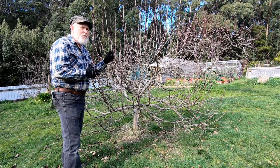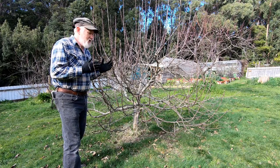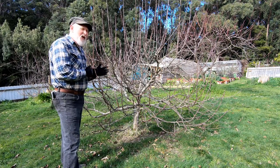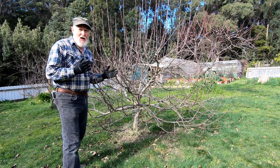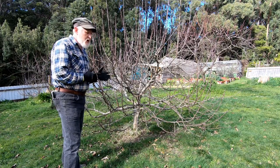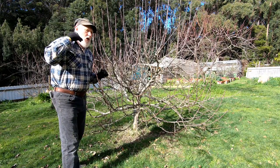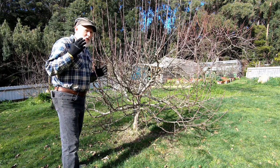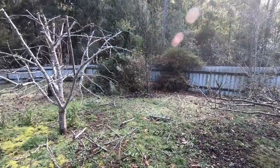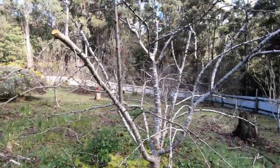These are Golden Delicious and they produce masses and masses of fruit, but they suffered considerably from the fact that when they were young they were attacked by possums, because I didn't have fences at the time, and so the shape is not really good. I'm going to try and achieve some better shape here. I've already been this morning and tackled the plum trees — pruning two plums and I've been fairly hard on them.